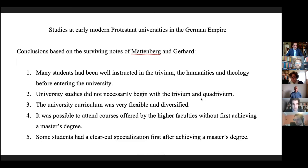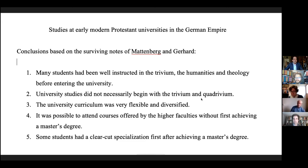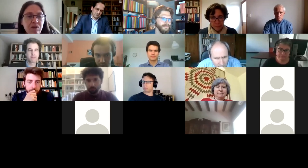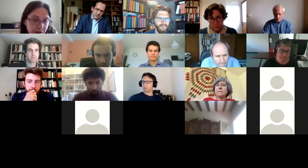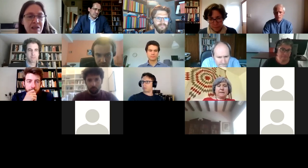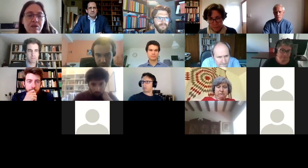Thank you very much, Daniel. I can imagine that many questions will come up after hearing this. One questioner, Ann Smets, asks about the number of lecture notes on medicine. In Leuven, there are very few lecture notes on medicine — none from the 15th and 16th century that she is aware of, only one from the 17th century and seven or eight from the 18th century. She wonders if the situation is completely different in Germany.